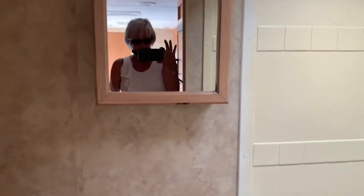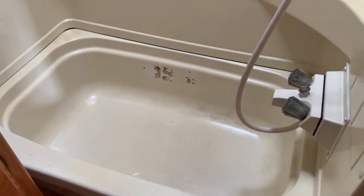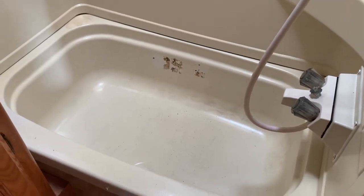So we've got a little shower and a little bathtub. I think that was a sticker — I'm sure we can get that off.